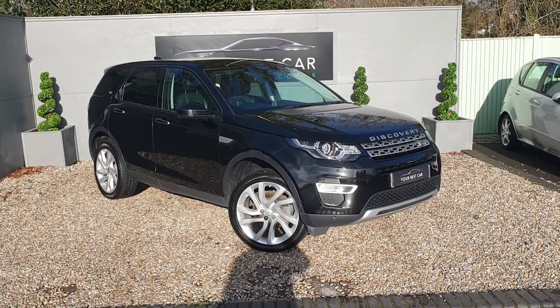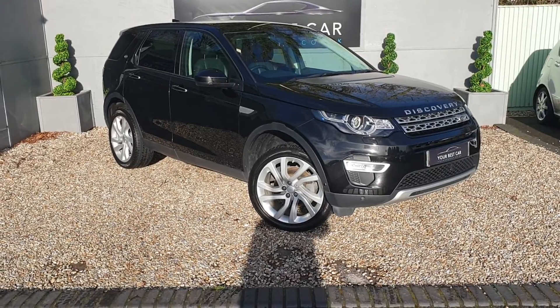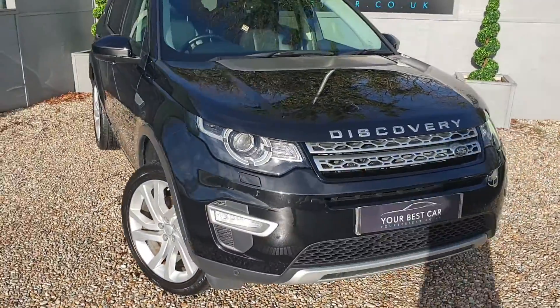Good afternoon, welcome to Your Best Car. Today I'm pleased to be showing you this gorgeous Discovery Sport in a metallic black. We're going to have a good look around the vehicle and show off all of its features. We'll start off at the front end.